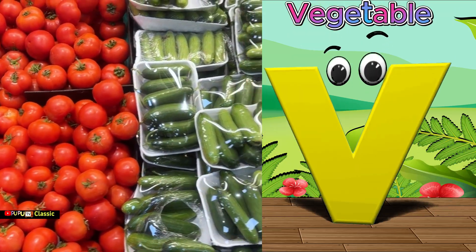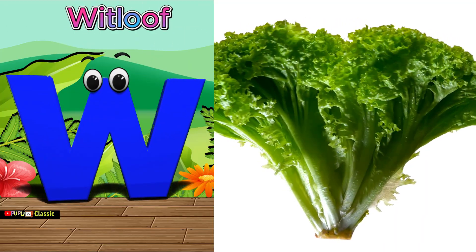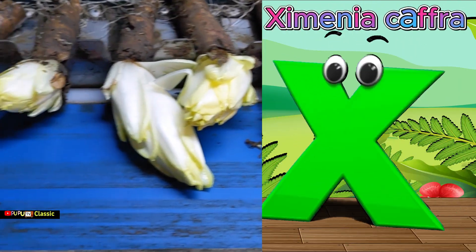V is for vegetables, vegetables. W is for whit loaf, whit loaf. X is for zymenia caff, zymenia caff.